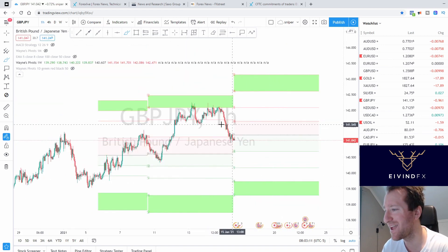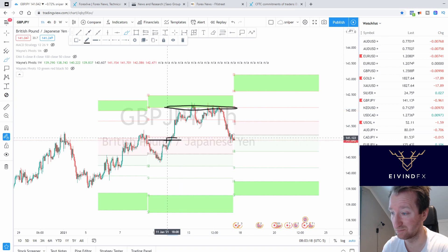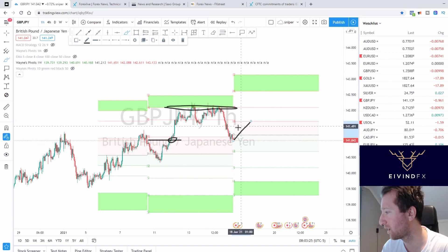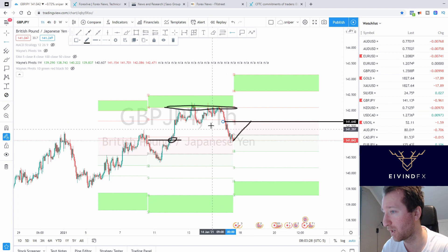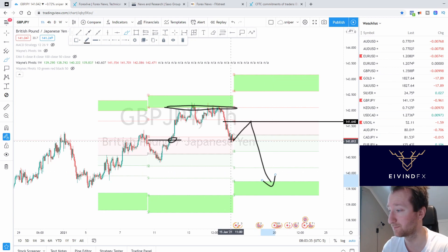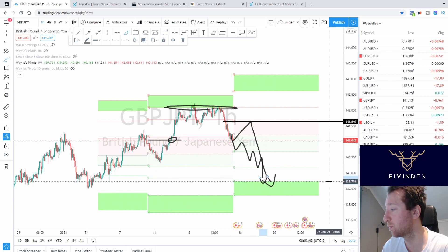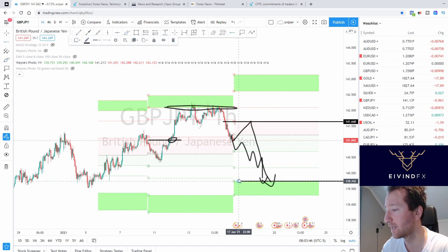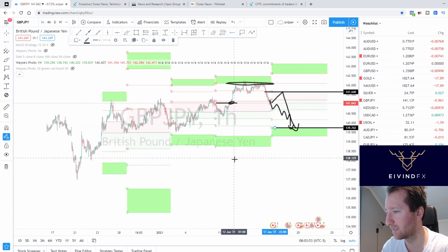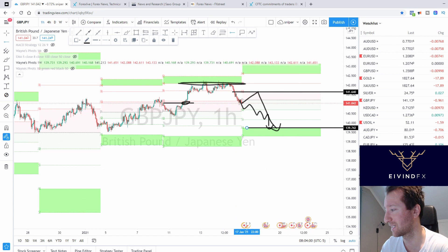GBP/JPY: look at that target. We started a sell here and took some losses, but that doesn't matter now. We want price to come back up to 151.50 or 151.60, and then go down. If we don't get that pullback, there will be something every single day until it hits 139.70. That is the best trading plan I have for GBP/JPY this week. It's an uptrend, but we are supposed to reverse around this time, so it's heading lower.